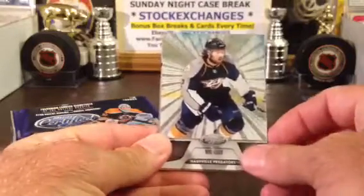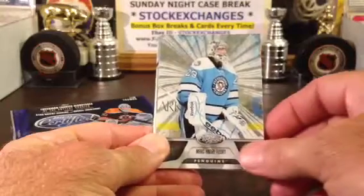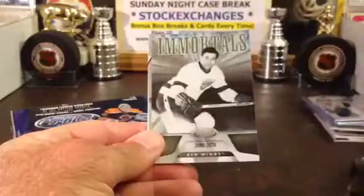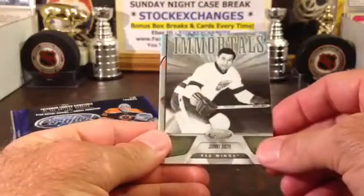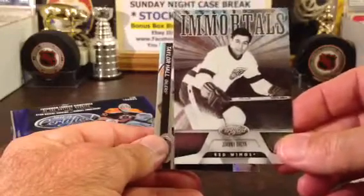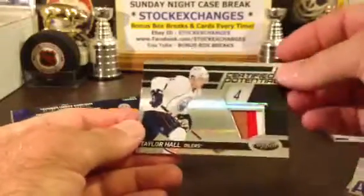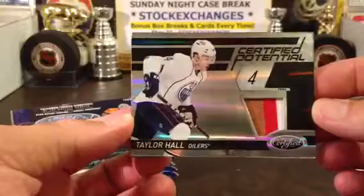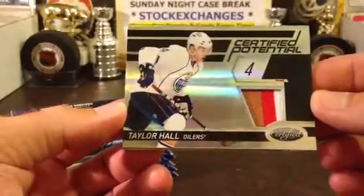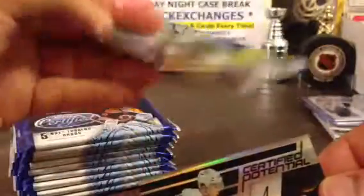Alright, so here we go — we got a hot box! Cards going out to Nashville, Penguins, and Senators. And a hot box Immortals of Johnny Busick — that's a retro hit going out to Detroit. And look at this — Edmonton pulling off in the bonus box. Very, very nice. Three color Taylor Hall Certified Potential.